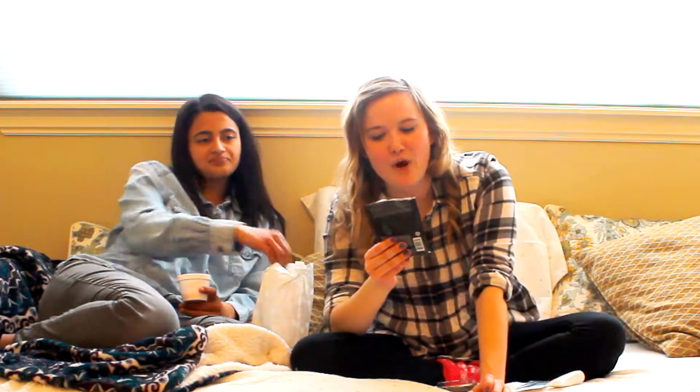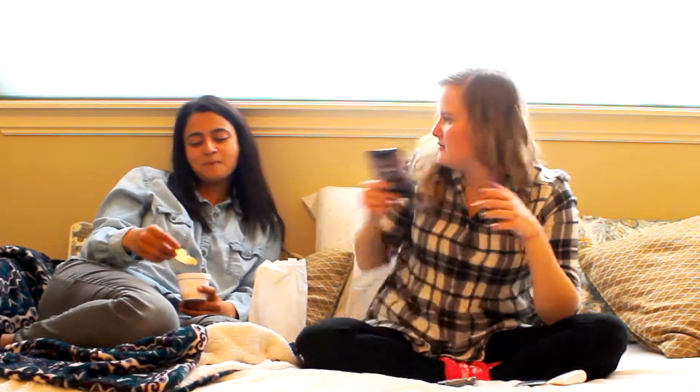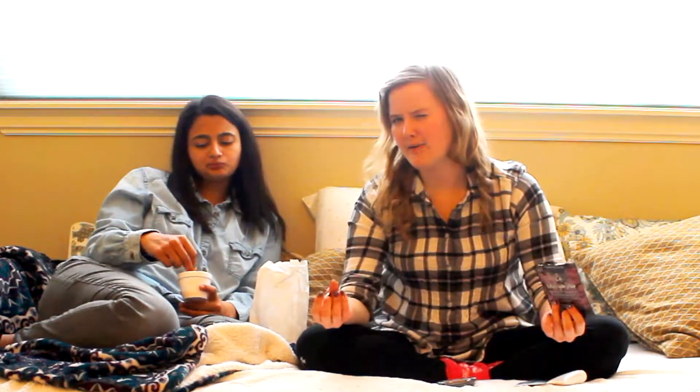My absolute favorite is the Bumble and Bumble While You Sleep Overnight Damage Repair Mask. You put it in your hair — it smells so good and feels like wax, like I've dipped my hair in candle wax, which is weird. But you sleep in it and it does not get on your pillow at all. When you wake up and wash it out, your hair feels so amazing and soft. I put like 30 zeros in my notes so I'd remember it, and it was one of the first ones I tried.